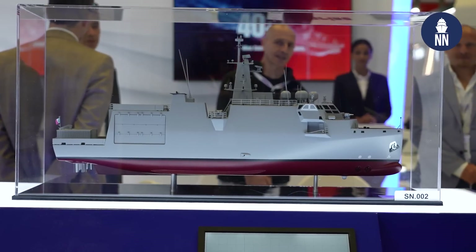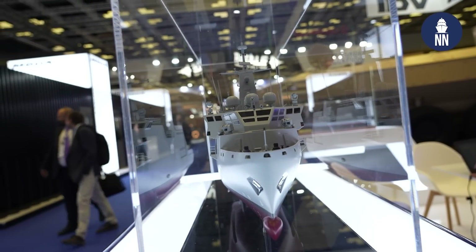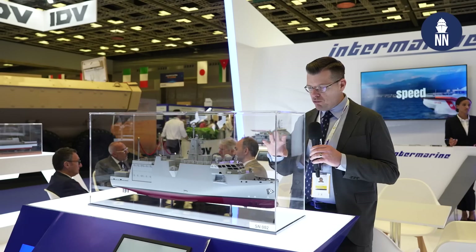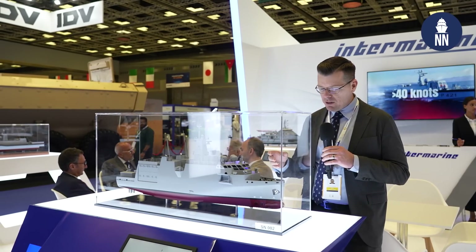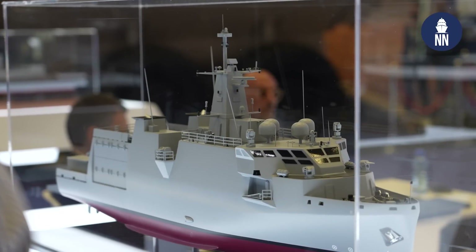It's about 1,300 tons of displacement, 63 meters in length, and a crew of 50 sailors. To me, the design is very avant-garde, the bridge area especially.